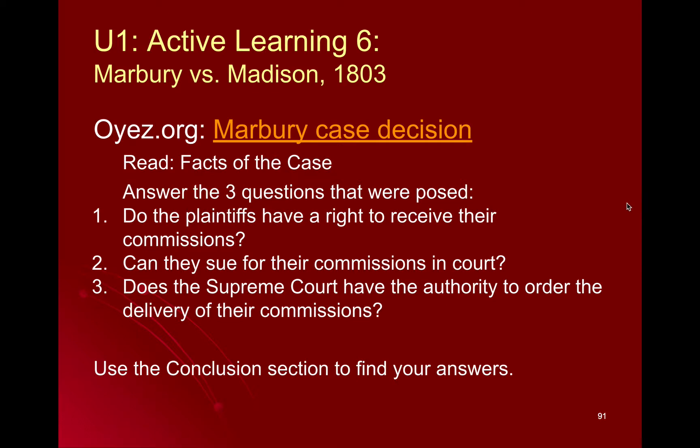So for your active learning, you're going to go to a website called Oyez.org. This is a site that has really nice summaries of Supreme Court cases, and you're going to look up Marbury v. Madison in the search feature. On the homepage, you can read the facts of the case, and then they have outlined three important questions about this particular case. These are the case questions that the Supreme Court had to decide and then explain in their decision. Take these three questions for your active learning — you can use Oyez.org, work with others to determine the answers, and also use the conclusion section to find your answers.